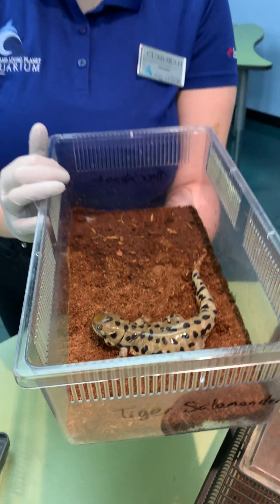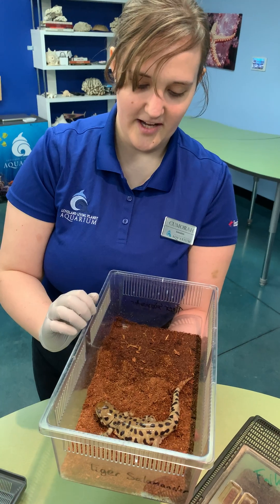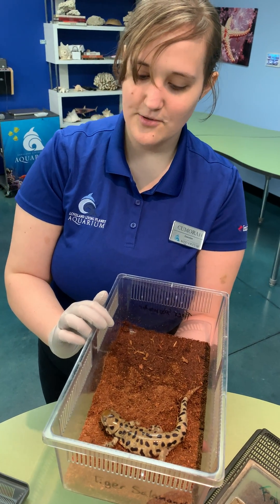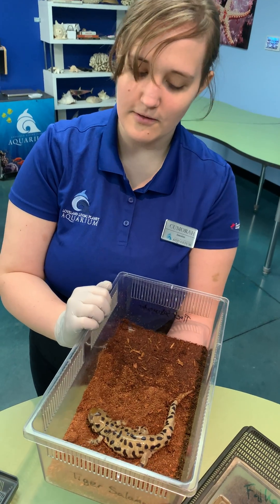Tiger salamanders are related to frogs. You'll see his face is a little bit froggy, and their eyesight is not that great, so sometimes they do snap. They snap more at movement than color or anything else.